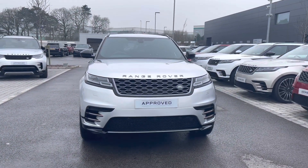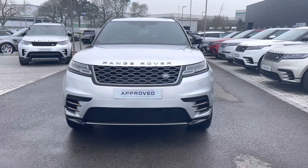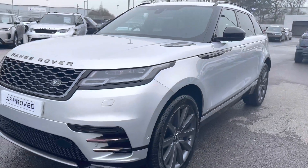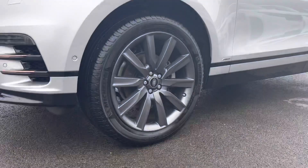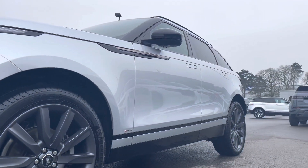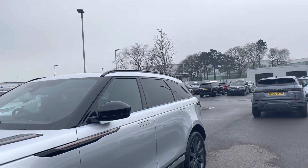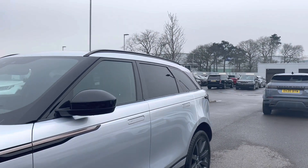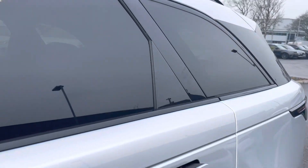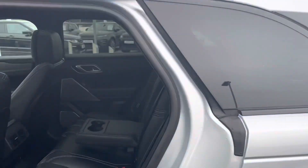This car has Matrix LED headlights with LED Signature Daytime Running Lights, good for illuminating the road ahead of you, especially in those dark conditions. And 21-inch alloy wheels in the 10-spoke design with a satin dark grey finish, contrasting very nicely against the silver exterior colouring of this car. This car also has roof rails, which would be good for adding even more storage to this car.